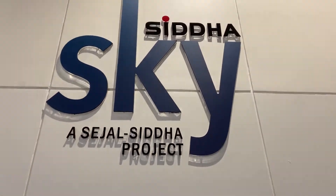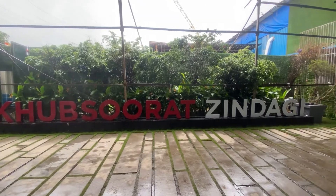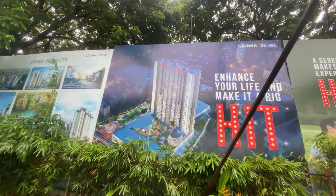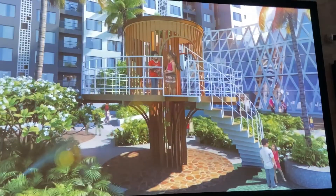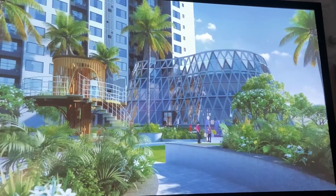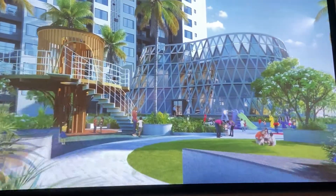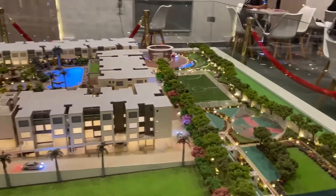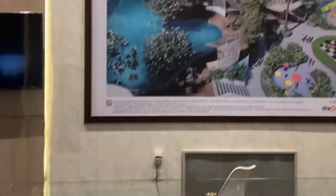Hello everyone, today we are at Siddha Sky project which is at Vanala. They are giving 2 and 3 bed lifestyle residences with a 30-70 developer subvention plan. They reduced up to 30% at the time of booking and the 70% directly at the time of possession. They have 50 plus exclusive amenities.